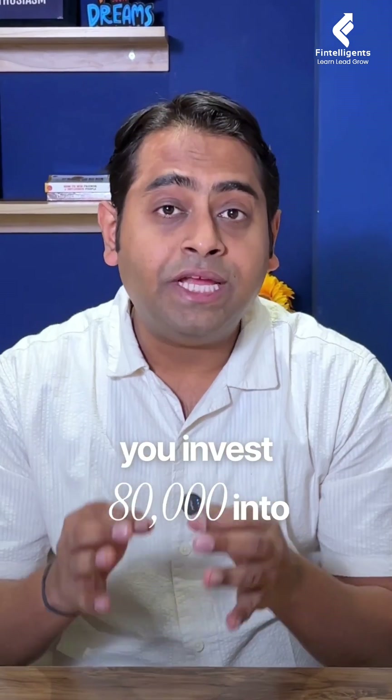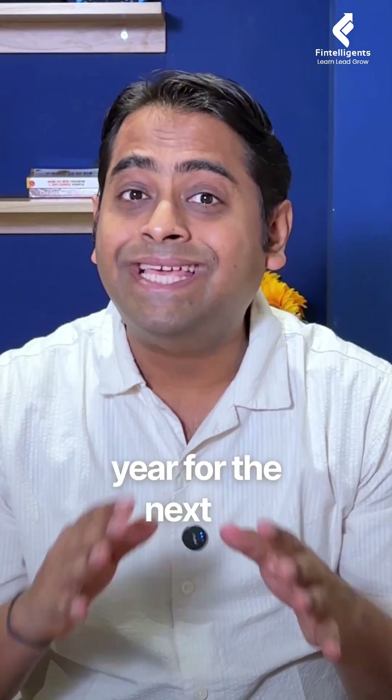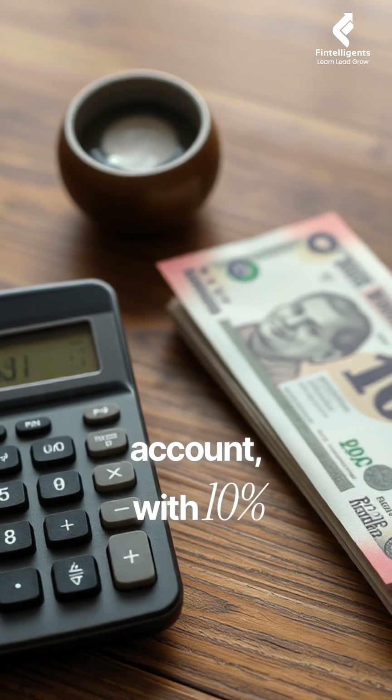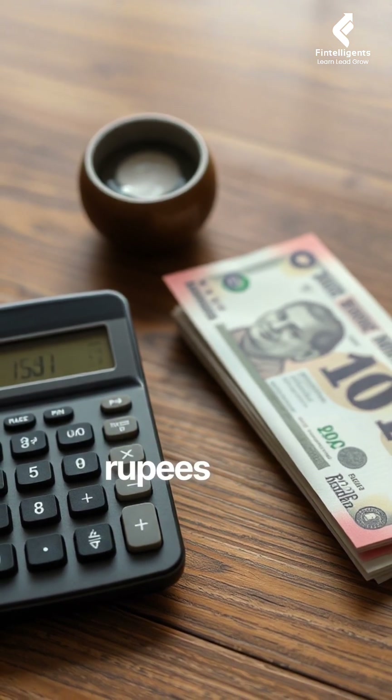Let's say you invest 80,000 into a project and you're expecting 10,000 every year for the next 10 years. On paper this amount looks like a total of 1 lakh rupees, but when you take discounting into account at a 10% rate, this amount comes down to only 61,000 rupees as of today.